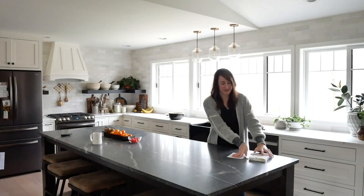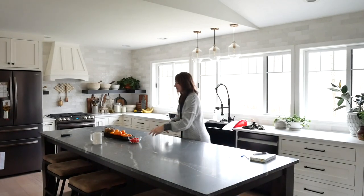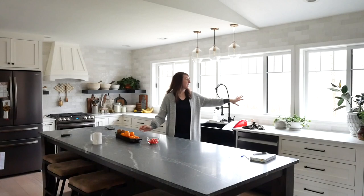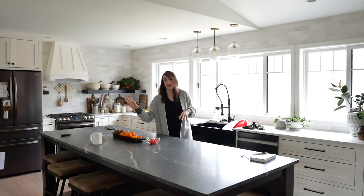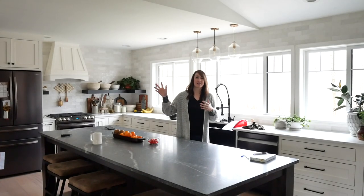I always have lists just everywhere, but I really like to use the island — or sometimes the counter right over here — as a central point for things like grab-and-go snacks for the kids. And if you put it in a cute container, it's pretty.